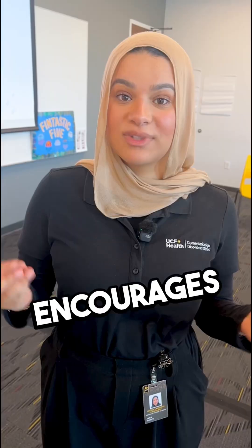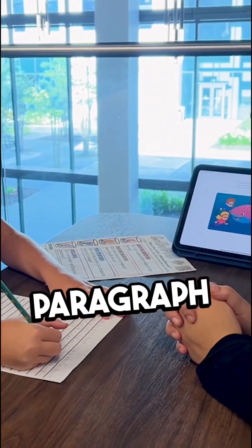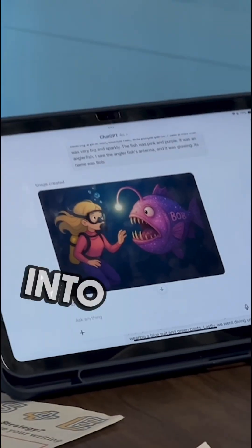It really encourages self-editing and self-checking. It needs to be a cohesive, organized paragraph — it needs to be grammatically correct. We'll have her write a draft and we'll plug it into the AI.